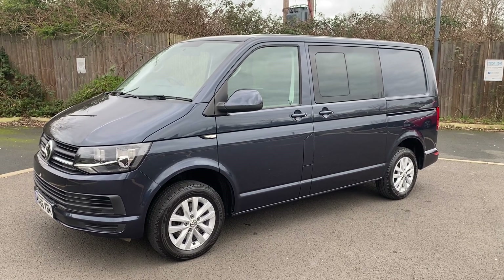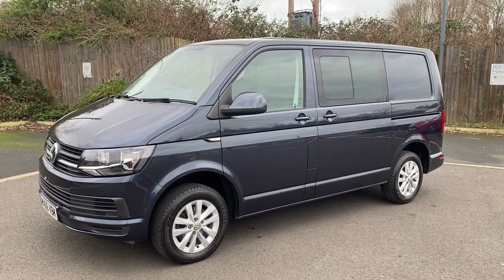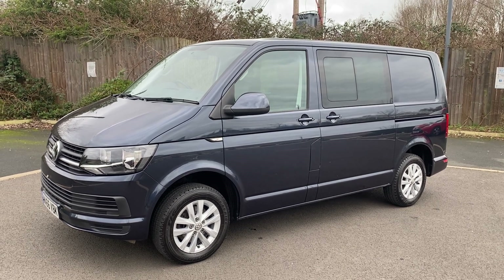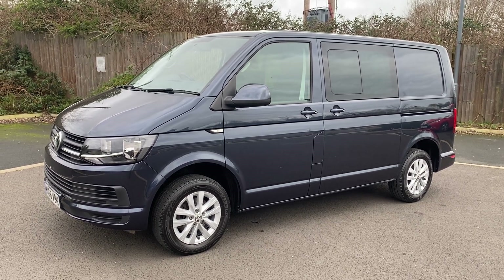Good afternoon, it's Simon at Vans Today in Worcester. I'm going to give you a quick video walk-around of this 2016, on a 66 plate. It is a Volkswagen Transporter 2.0-litre TDI, 150 brake horsepower, 6-speed manual, Trendline, 5-seat combi.